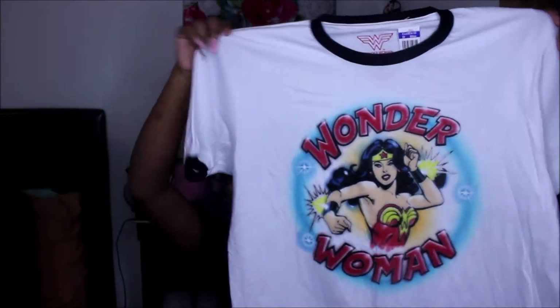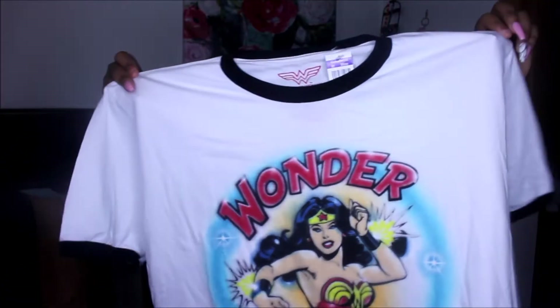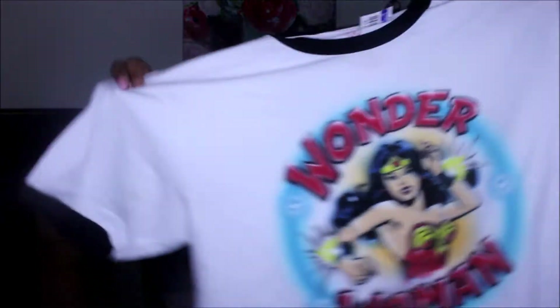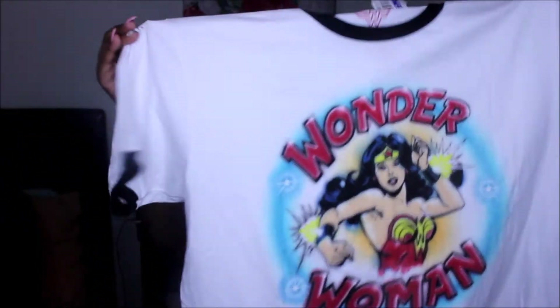Next up, I found this Wonder Woman t-shirt, size extra large. This is probably going on my Poshmark — I don't think I'm going to keep it just because it's too big. It does say Wonder Woman, extra large, and it's pretty nice quality with black on the ends.